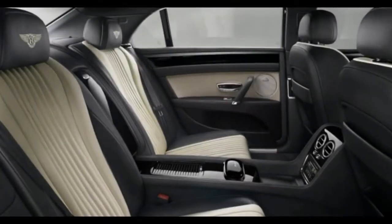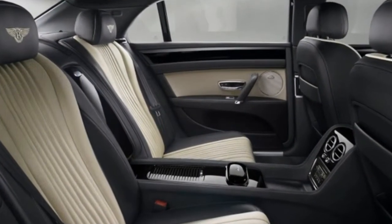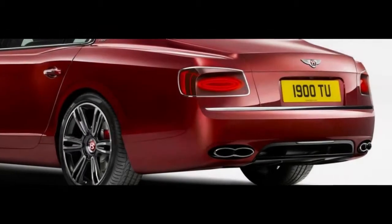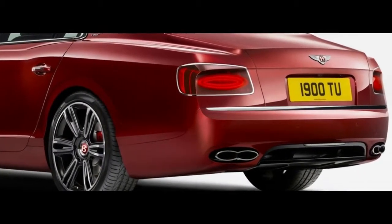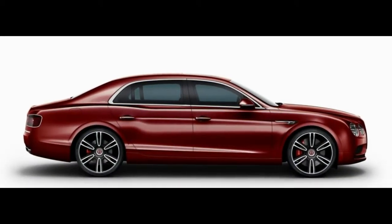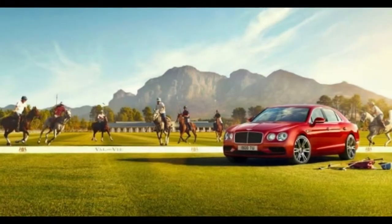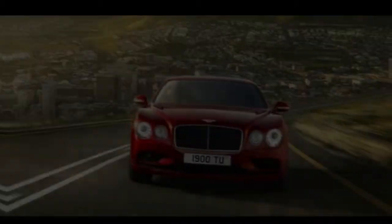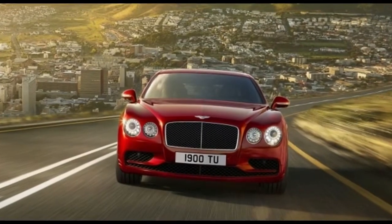Furthermore, few could ever get caught dragging a S63, M760i, or S8 — each of which can hit 60 mph in 3.8 seconds or less — into a stoplight duel. So where this car's performance numbers fall relative to those may be irrelevant. What does matter is that the Flying Spur delivers on its promise as a Bentley, with the refinement, the warmth, and the famous elegance for which the brand's cars have been known for a long time.